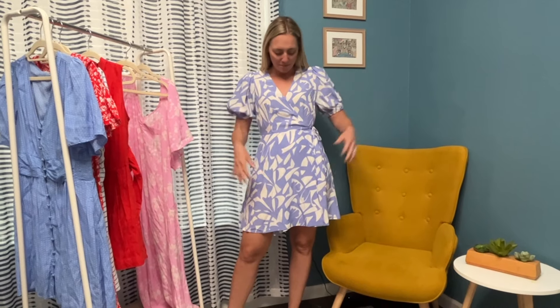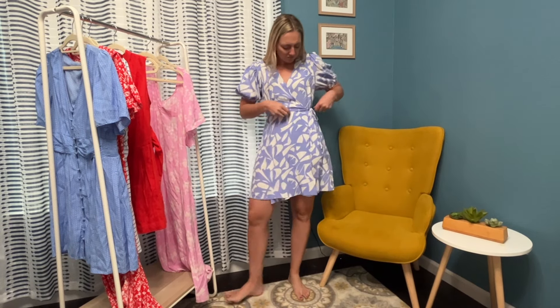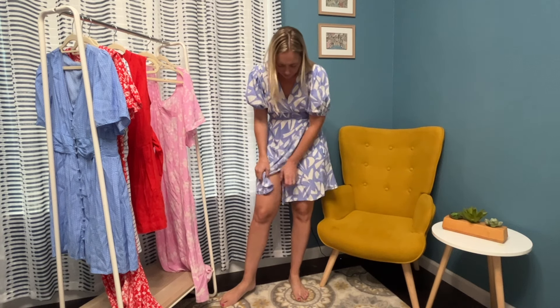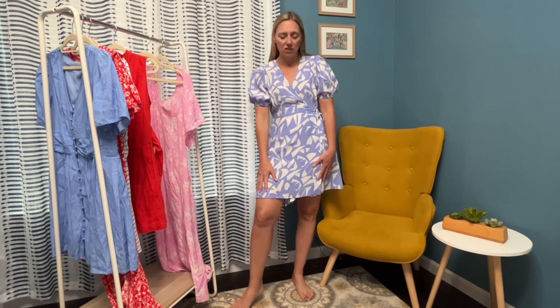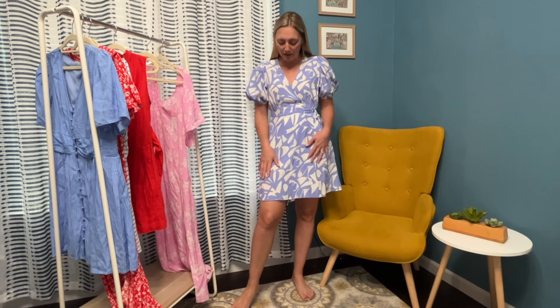Another super duper cute dress — this haul has been so fun, Target's doing really good right now. Love this — I love the flat front with lace, nice and flat, which is my favorite. It has a little tie so you can make it a bit tighter on the waist. The elastic on the sleeves gives it a little poof — really cute. It's got a wrap style, love the pattern and colors. Very comfortable, and Target dresses always have pockets! Great length — I'm 5'7" — not too short. Really nice soft material.